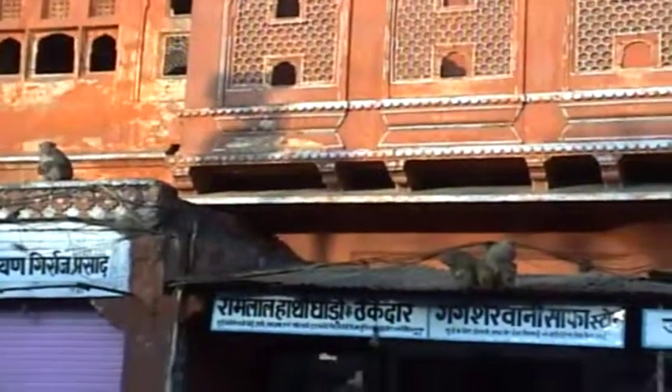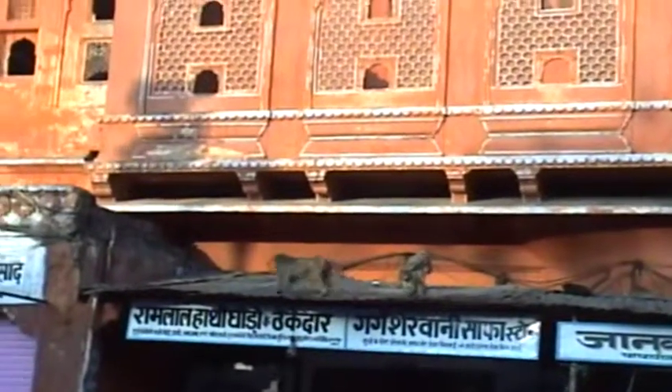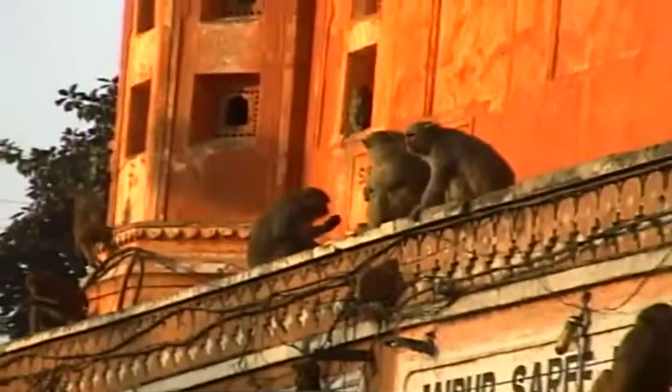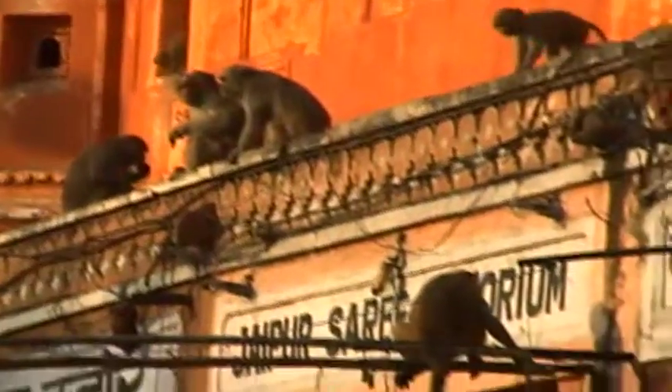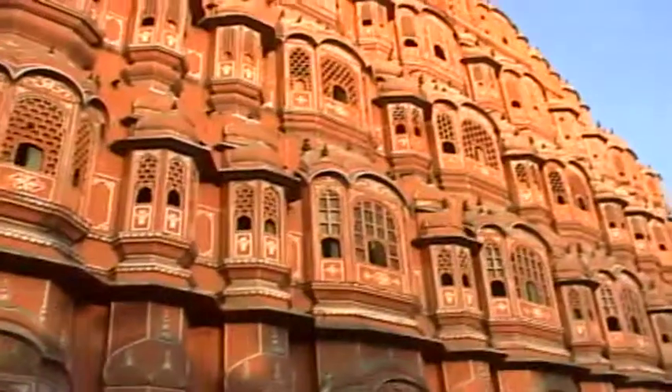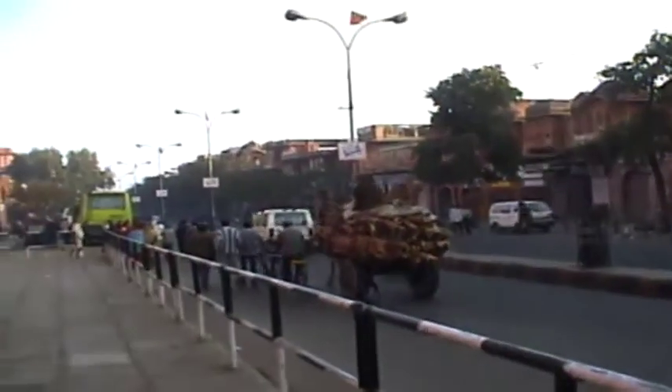Coming back to the bus — just take your cameras with you, don't take your bags while getting down. Are we going inside here? No, we're in front of the Wind Palace now. These monkeys seem to have made a home on the facade here — I'll pan across. It's a nice Wind Palace screen. Just to give you a feeling for this, I'm going to pan across the street. I'm standing right in front of it — there goes a camel cart.